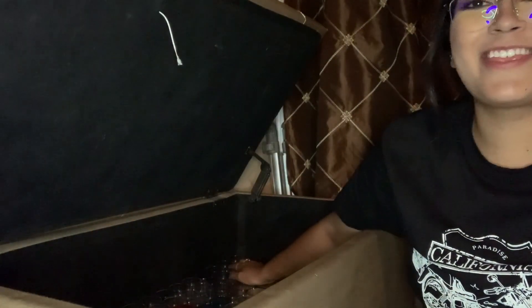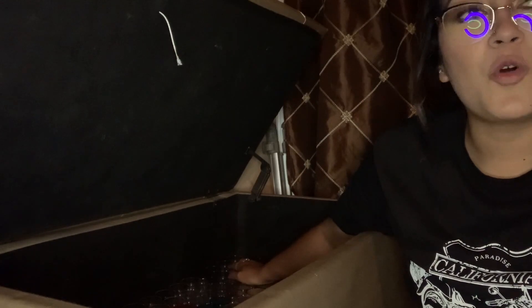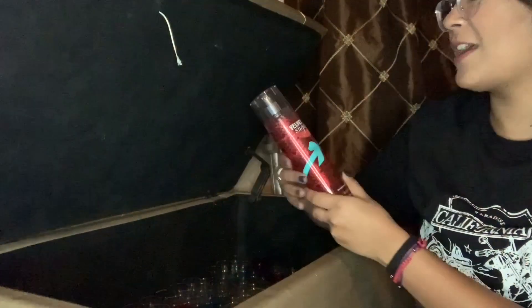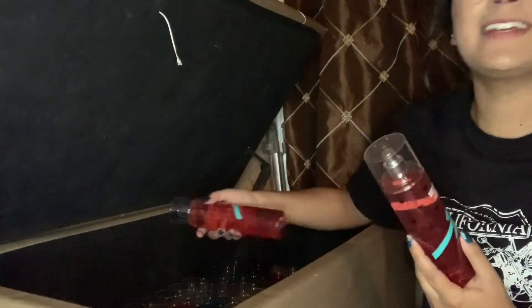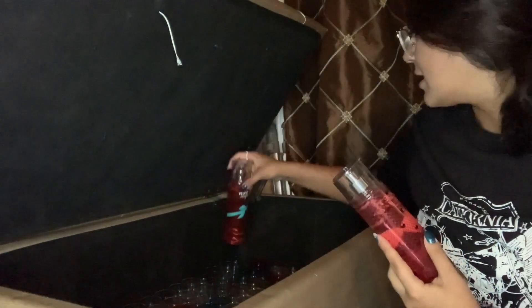Welcome back to my third part of this body spray collection Bath and Body Works declutter series. My little brother's over there laughing because he's eating sheets of seaweed and they're so loud, so if you hear that, my apologies — he's not even doing it on purpose.